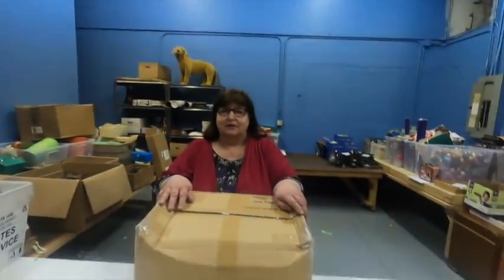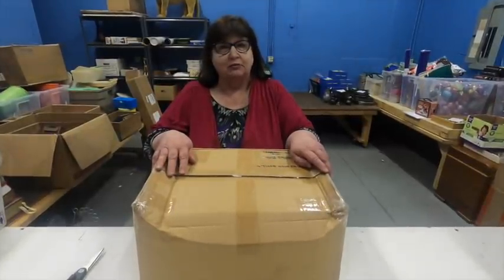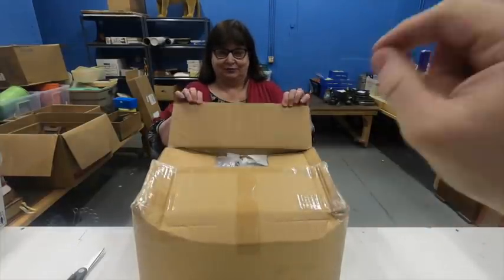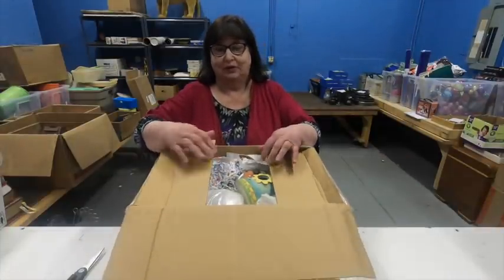Click that bell right beside the subscribe button and make sure you have all notifications on, because YouTube has been de-belling a lot of people we found out. Without further ado, we do have an esteemed guest today — the best guest of all, Grandma Ventures! You're a full worker today. I did pre-open the box to save time, and I noticed on the box it says something pretty special.